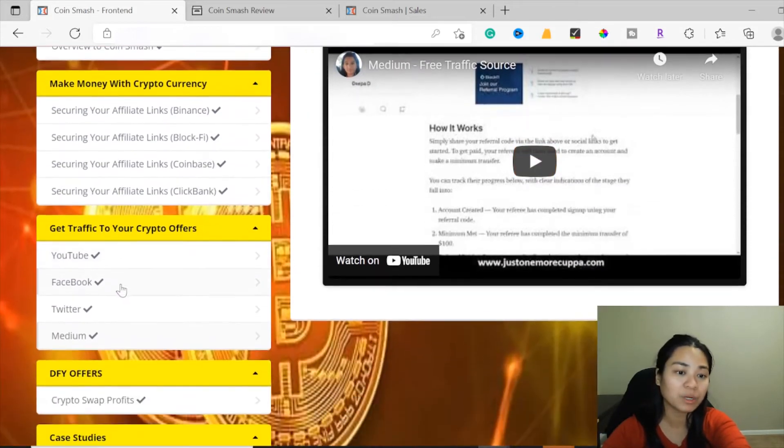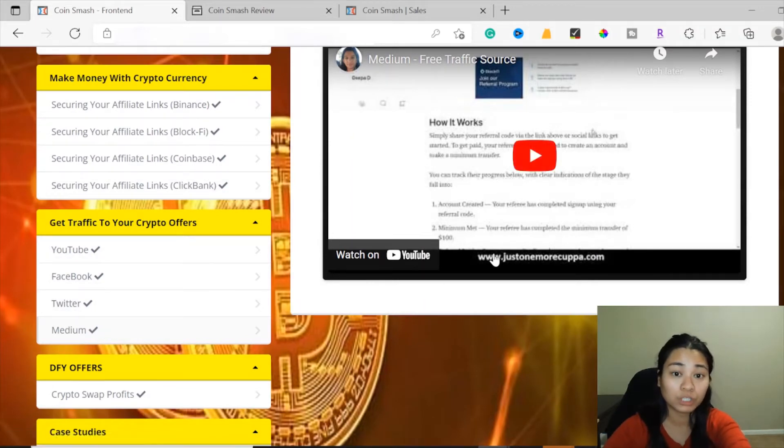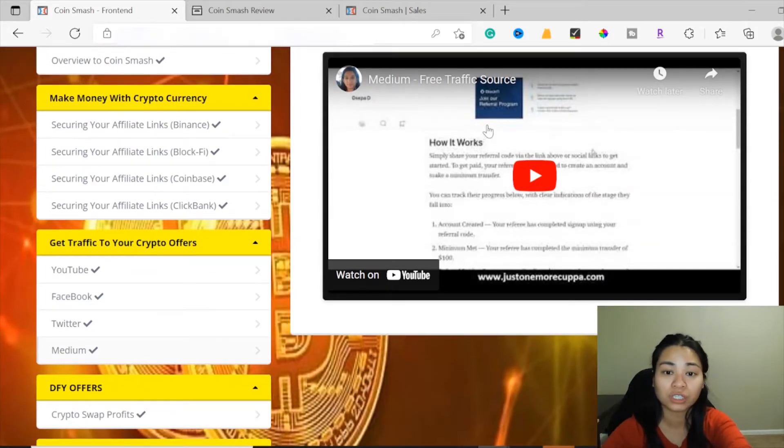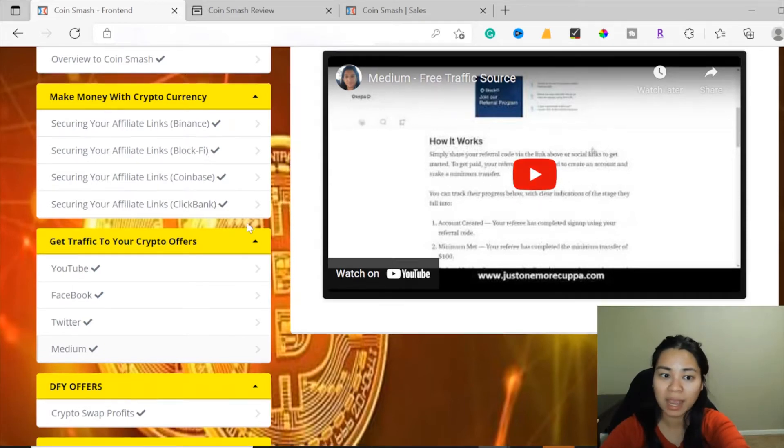There's also Medium as a traffic source. Medium is like a free blogging platform where you can write reviews or anything you want to post. You can add hashtags to the platform — for example, write about cryptocurrency and apply your affiliate links right into the Medium post. That's how you can get paid with affiliate crypto offers, since everyone is talking about crypto.